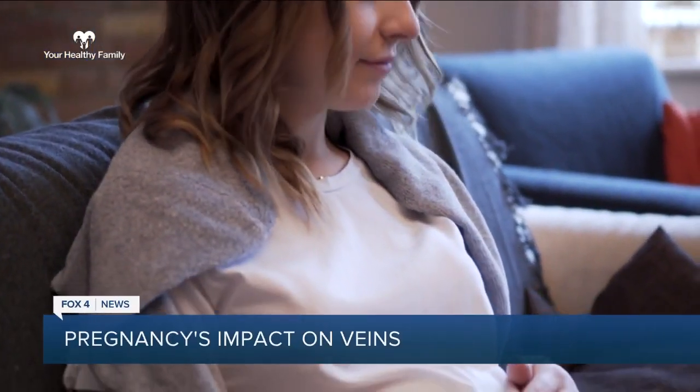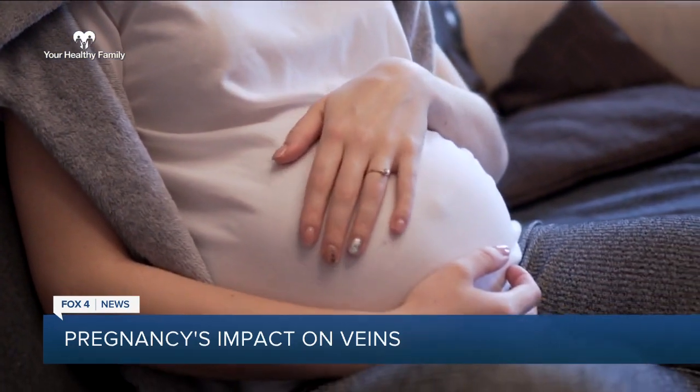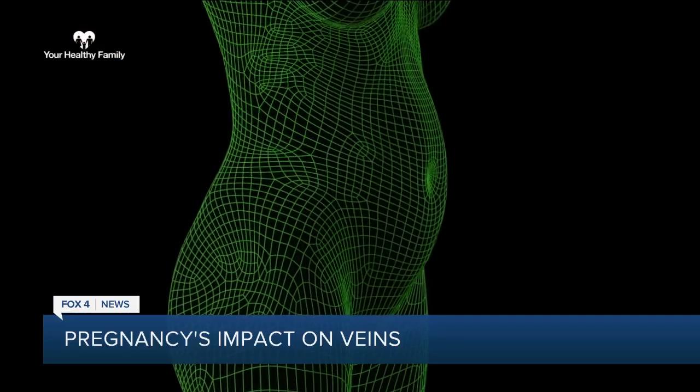Did you know women who are pregnant can have as much as 50% more blood in their body than people who aren't? Now add to that pressure in the pelvis pushing down against those vessels, making it harder for that blood flow to return. Dr. Joseph Cipriano of Lumiere Cosmetic Vein Center in Cape Coral says this can have a damaging impact on a woman's veins.